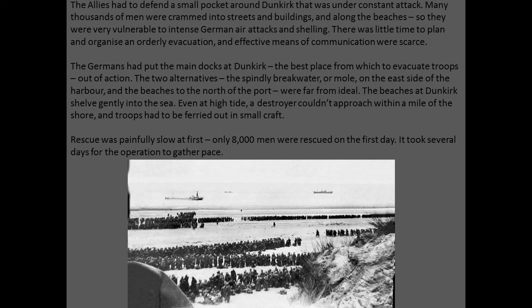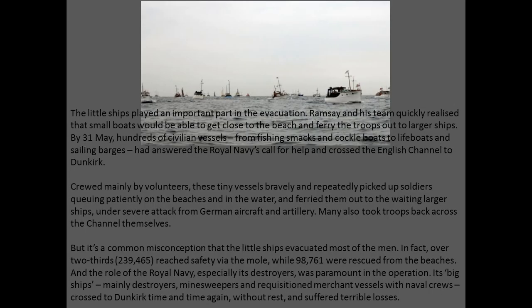That first scene of the movie Dunkirk with Christopher Nolan — here you can see the mole, and the areas where that hospital ship was sunk in the first scenes of the movie. These were the first days of the evacuation. Here are some of the small pleasure craft that played a major role in this evacuation. The little ships played an important part. Ramsay and his team quickly realized that these small boats would be able to get across to the mole and ferry the troops out to larger ships.